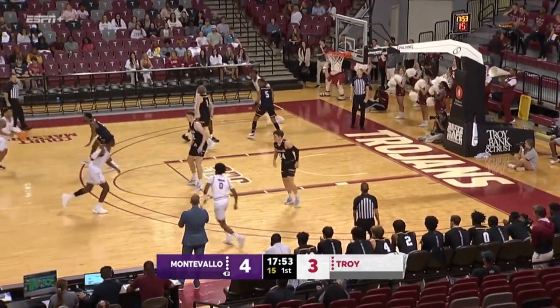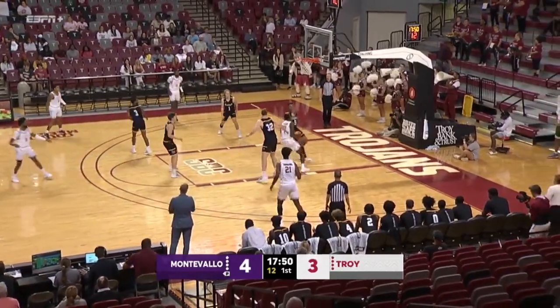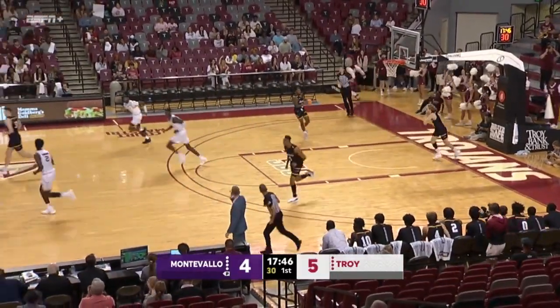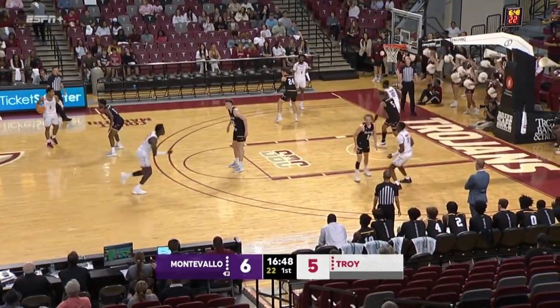Now Muhammad in the key. Amir Muhammad, out of Rio Rancho, New Mexico. Nice no-look pass inside. Hunter will find Zay Williams, who knows how to finish. Did a good job pounding it down low there to Gardner.